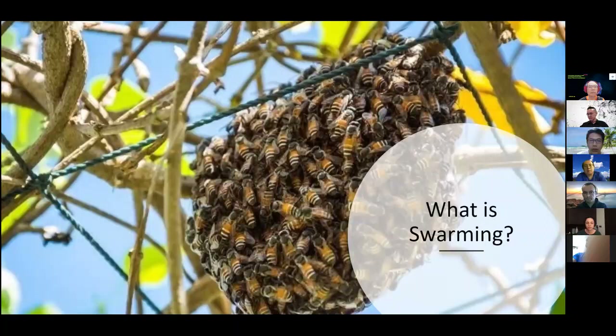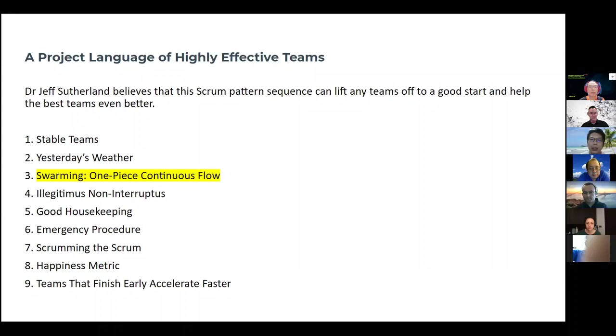One of the key contributors is Jeff Sutherland. He believes that this Scrum pattern sequence can lift any team off to a good start and help the best team even better. If you are referring to the thing on top, I'm talking about the project language of highly effective teams. Inside the Scrumbook, it has many patterns, and one very important sequence of patterns is the project language of highly effective teams. It consists of nine key patterns, which you can find at Scrumbook.org. One of these key patterns is swarming, which we felt is very important.